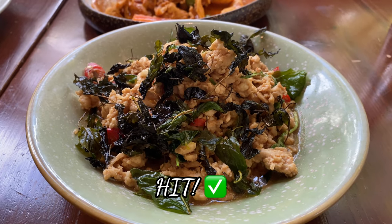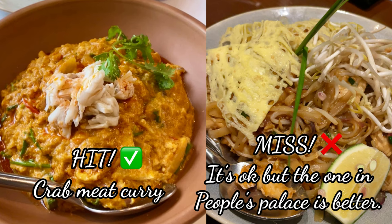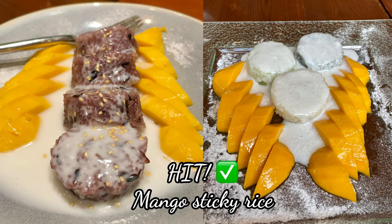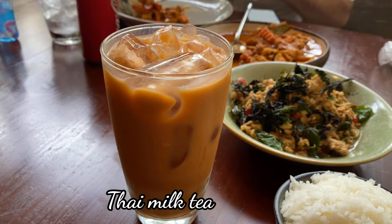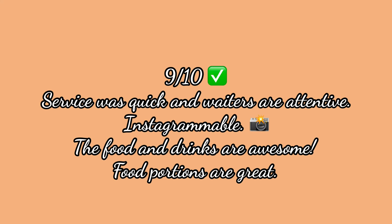What's not in this video is the amount of rice that we ate with this. The crab meat curry was such a hit, however the pad thai with chicken was a miss. If you still have room for dessert, make sure to try the mango sticky rice and you will not regret it. And don't forget to try their Thai milk tea. We are giving Mango Tree 9 out of 10.